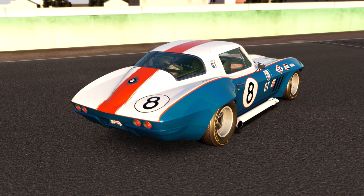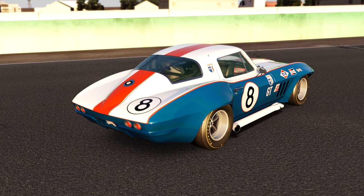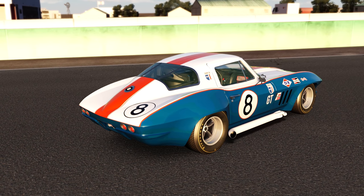The C2 was a true representation of showroom to track, a car obtainable by the fortunate everyman, quickly littering the myriad of curved racing arenas around the country, enabling amateur racers and professionals alike.